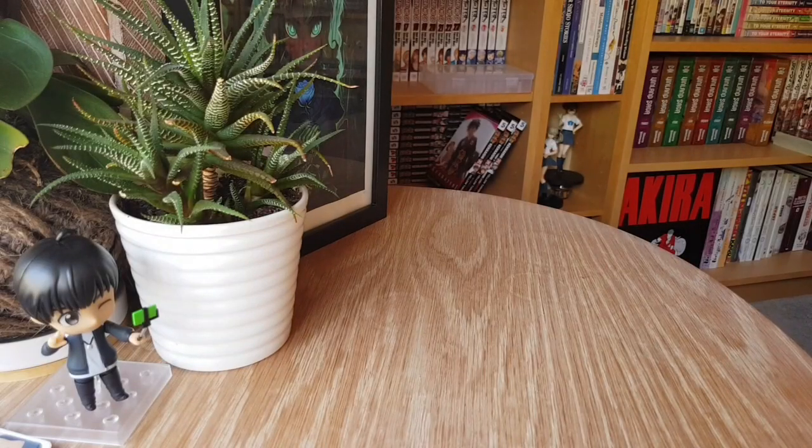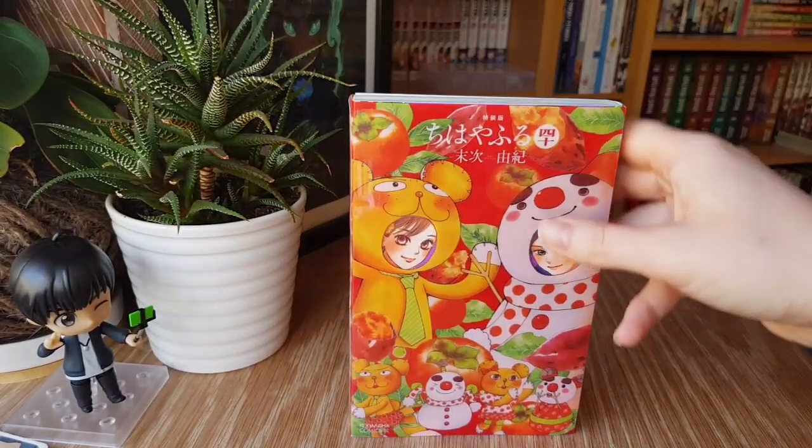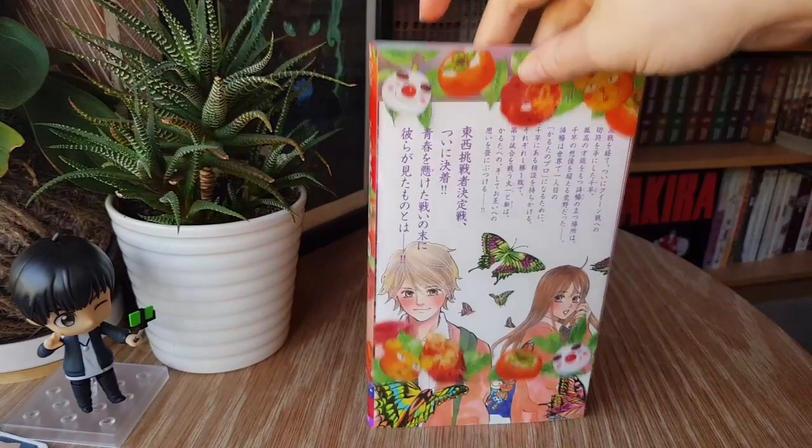First off is an item that is actually a Japanese volume. People who have been following my channel for a long time know that I don't really buy Japanese manga ever, because I don't like owning something I cannot read. The only time I do is usually with an art book or extra that comes with a limited version of a manga, and that is also the case here. The volume is the limited edition of one of my favorite series, Chihayafuru — this is volume 40.